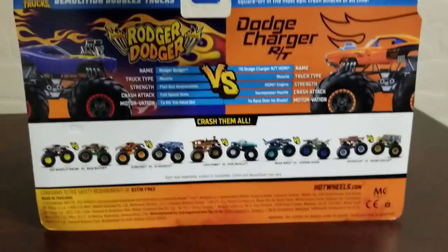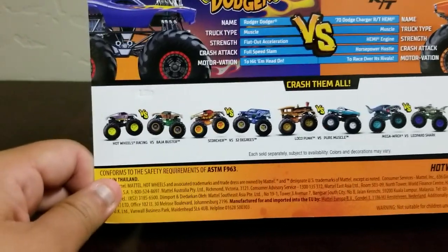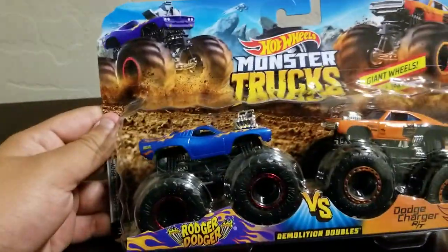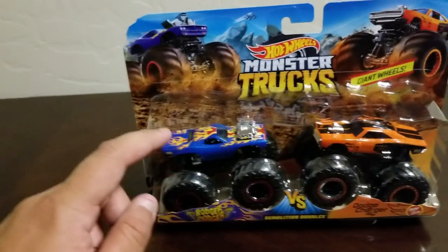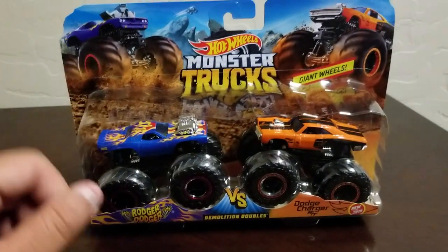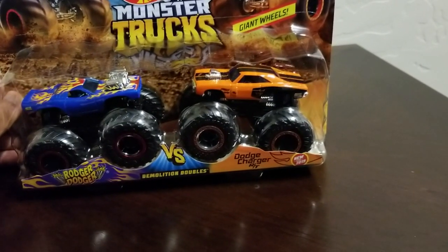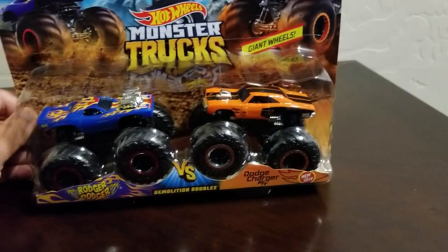Both of them are muscle cars. I already have some of these ones. But this one — I never had a chance to get Roger Dodger on a single pack, but now I have this version of Roger Dodger on the Demolition Doubles Pack, so now I have a chance to get it. And now Dodge Charger RT is a new one — there's the red one on the single pack, once I have a chance to get it.